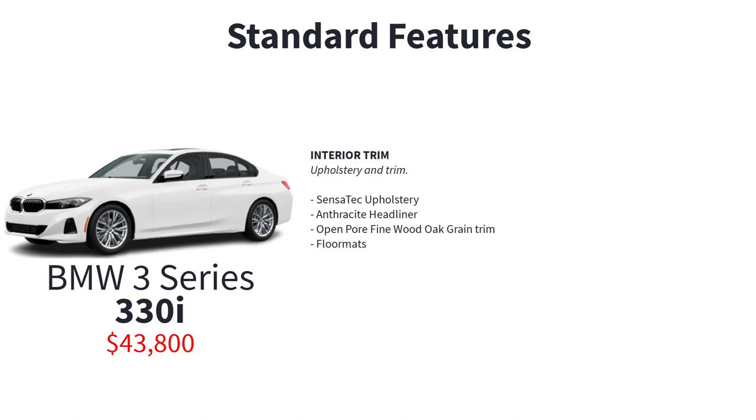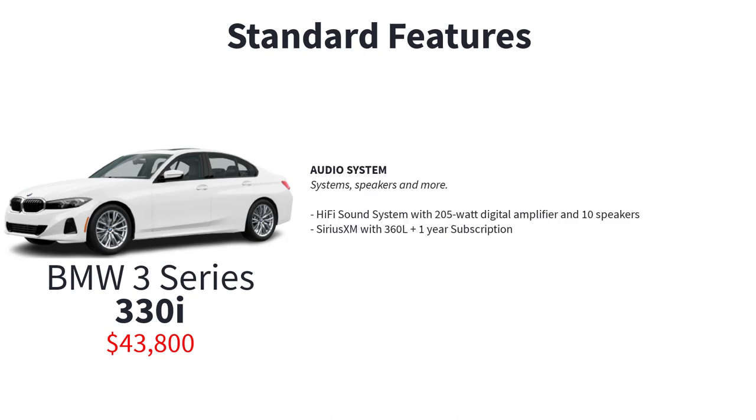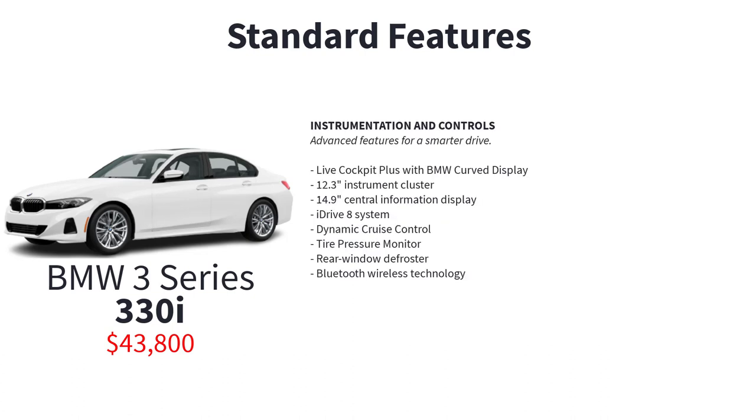Additional standard features include power folding heated side mirrors, Shadow Line exterior trim, Sensatec upholstery, anthracite headliner, open-pore fine wood oak grain trim, floor mats, connected package professional, Apple CarPlay and Android Auto compatibility, remote software upgrade capable, BMW ConnectedDrive services, enhanced USB and Bluetooth plus smartphone integration, hi-fi sound system with 205-watt digital amplifier and 10 speakers, Sirius XM with 360L plus one-year subscription, and live cockpit plus with BMW curved display.